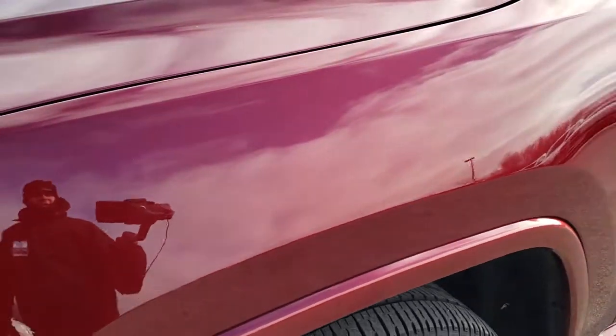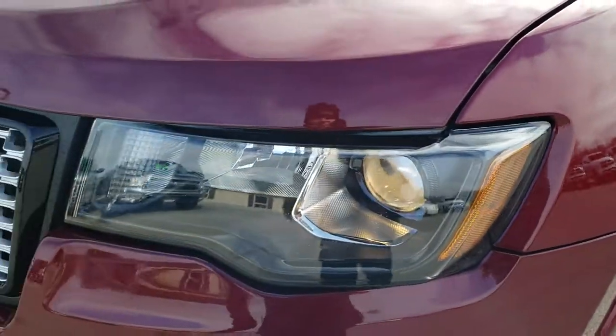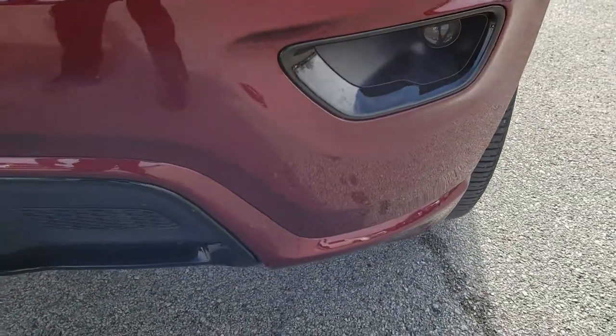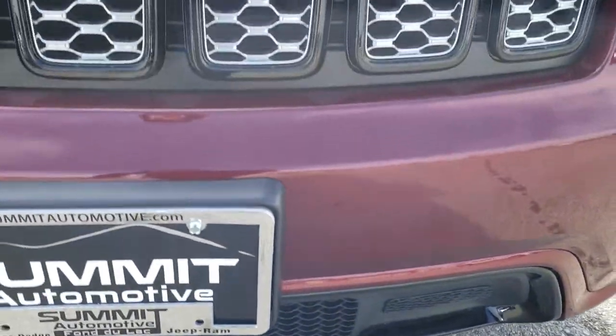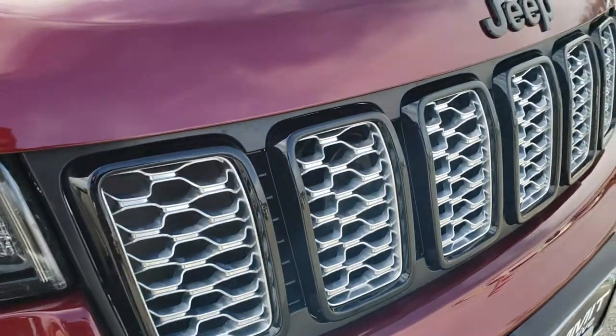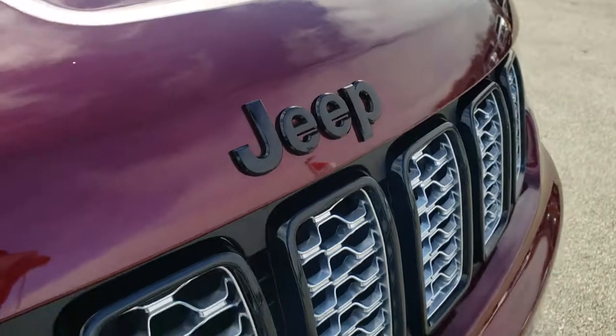No dents or dings on that front fender. It does come with the projector lamp headlamps with the blacked-out bezels, the blacked-out fog light bezels as well, projector lamp fog lights, the blacked-out 7-slotted grille with the chrome inserts, and the blacked-out Jeep lettering as well.